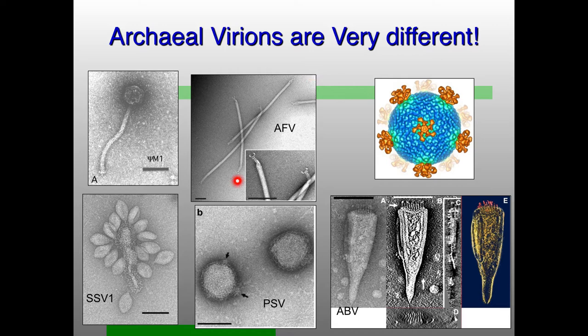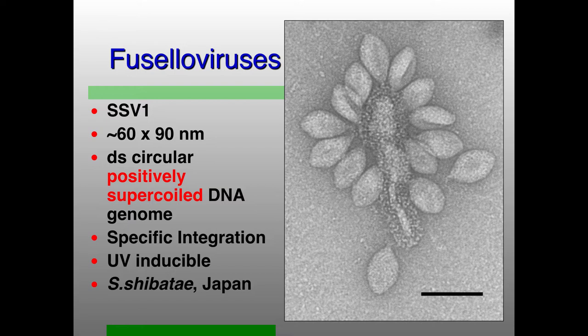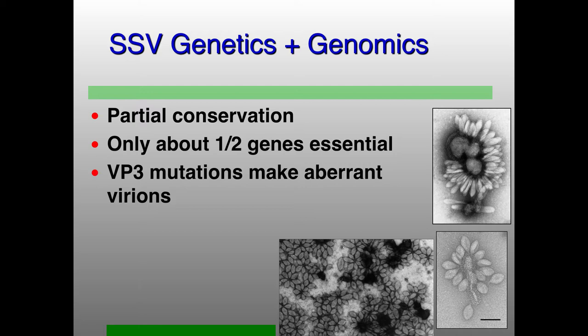We mostly work with Fuselloviridae viruses. These are lemon-shaped or spindle-shaped virions with short tails at one end. They have double-stranded, circular, positively supercoiled DNA genomes. They integrate specifically into the host — rather similar to lambda — and can be induced by UV radiation, also very similar to lambda. You find them throughout the world where you find high temperature, low pH environments: 70 degrees Celsius plus, and pH of 3 and below.